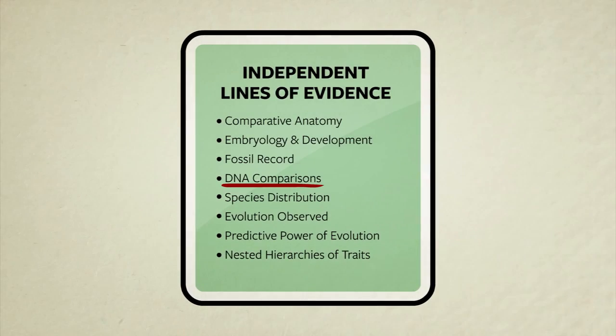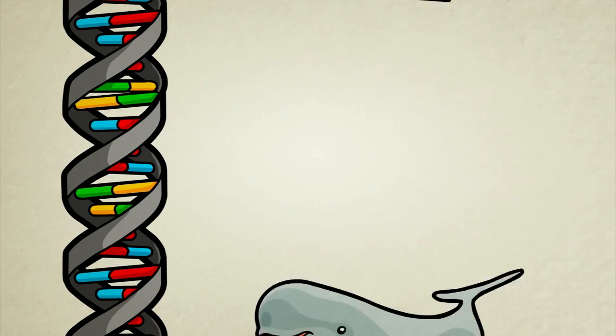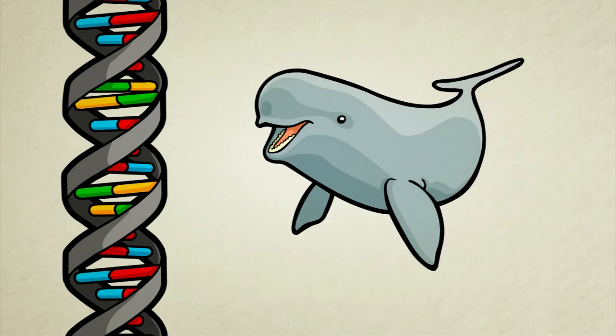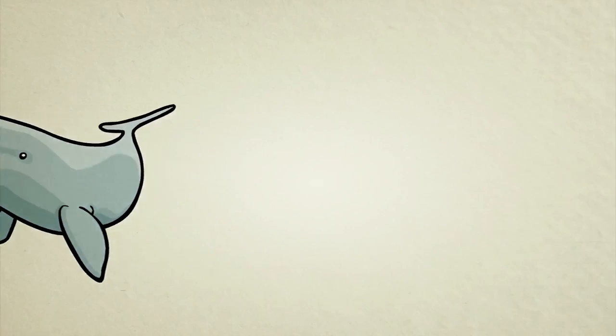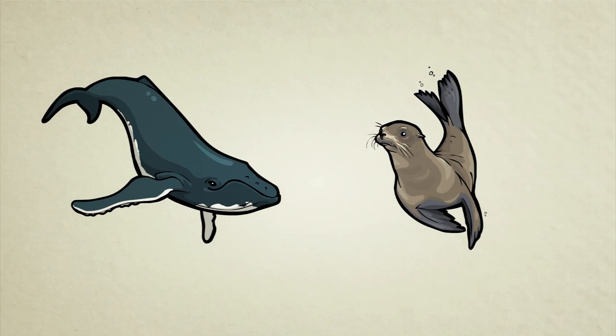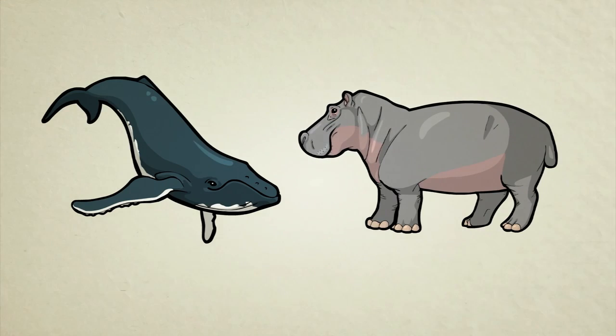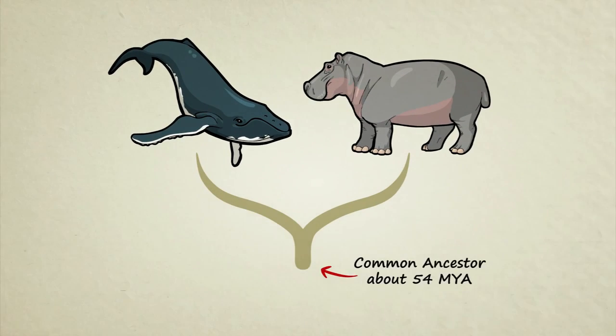Now let's look at a fourth line of evidence: DNA. DNA molecules contain chemical codes which act like recipes for living things. Without ever looking at bones, embryos, or anatomy, researchers can compare the DNA code of different living creatures to find out who is most closely related to whom. Whale DNA has been compared to all kinds of other animals — fish, sea lions, you name it. And so far, the closest genetic match is to the pudgy, water-loving hippopotamus. This does not mean that whales evolved from hippos, but if this genetic finding is correct, whales and hippos both evolved from a common ancestor that lived roughly 54 million years ago.